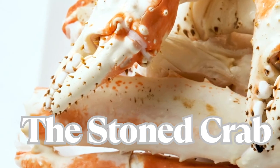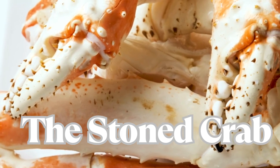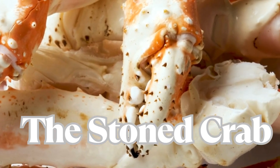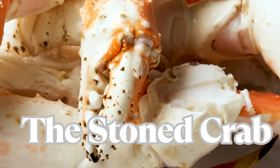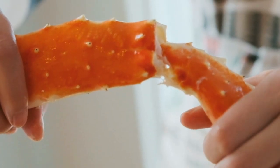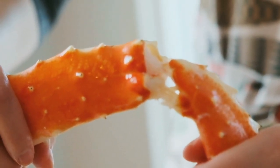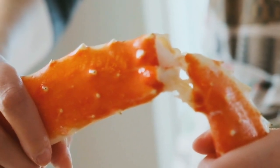Next, we have the Stone Crab, a waterfront restaurant specializing in stone crab claws, a Key West delicacy. Indulge in these sweet and tender crab claws accompanied by a variety of fresh seafood options and decadent sides, all served in a relaxed and inviting atmosphere.